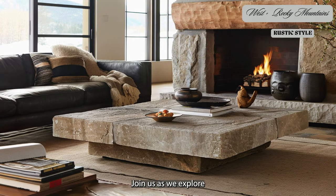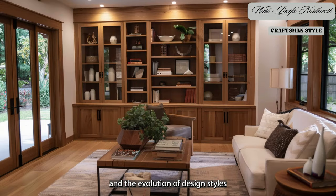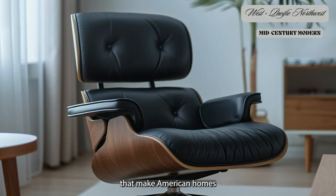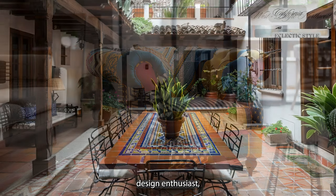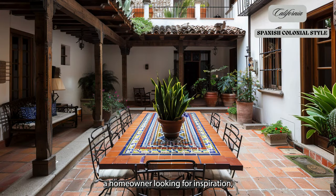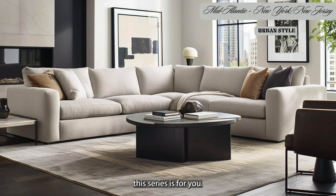Join us as we explore the intricate details, cultural influences, and the evolution of design styles that make American homes so varied and fascinating. Whether you're an interior design enthusiast, a homeowner looking for inspiration, or simply curious about regional styles, this series is for you.